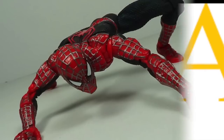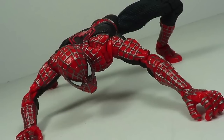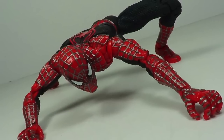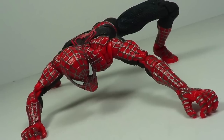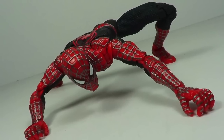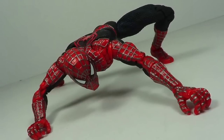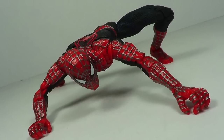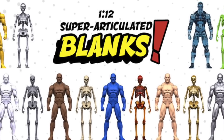Next up: POA, which stands for points of articulation. This is actually a bit more of a collector term than an industry term. But if you're just starting out collecting and you see this thrown around, what you're looking at here is a Spider-Man action figure that has a lot of POA. In fact, he's called a super articulated figure, or SA. So he has something like 30 different points of articulation, be it a knee joint or an elbow joint or a neck turn.